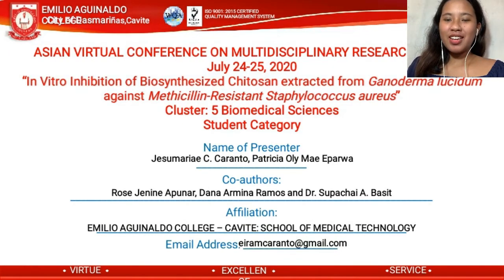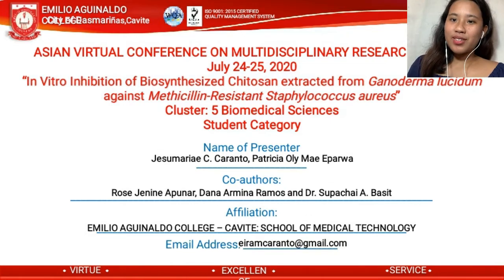A pleasant day for us all. We are a part of Cluster 5, Biomedical Sciences and Allied Health, under the School of Medical Technology. Today, we will present our research paper entitled, 'In vitro inhibition of biosynthesized chitosan extracted from Ganoderma lucidum against methicillin-resistant Staphylococcus aureus.'